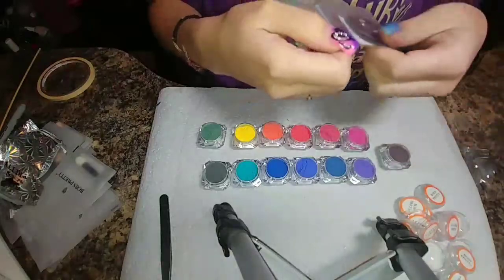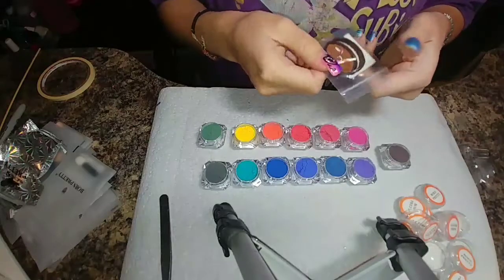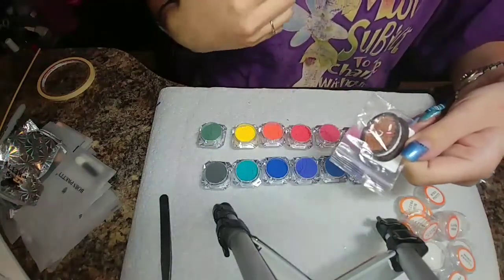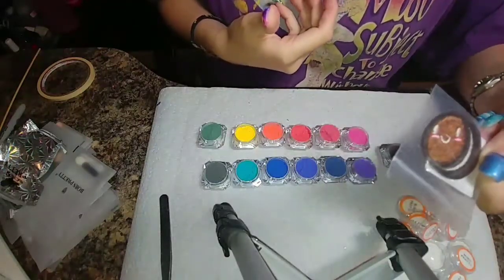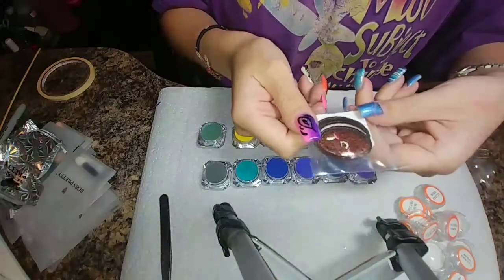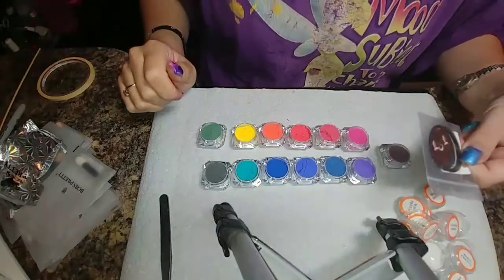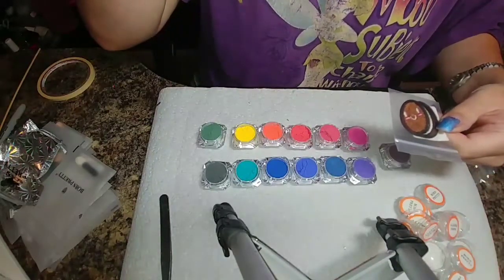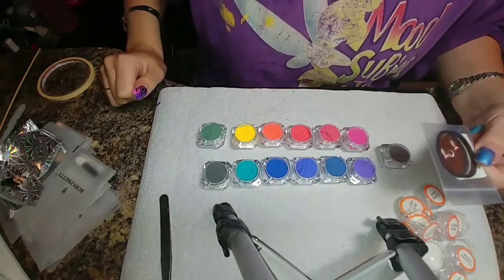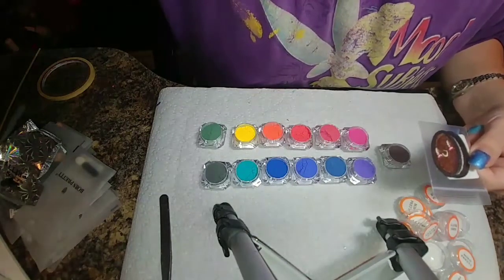I also forgot to mention — this was also sent with it. I don't really know what it is; I think it's like a jacket patch or something. It looks like a weird little cookie. It's kind of cute. I don't really know what I would do with it, but that also came with them. I'm going to swatch all of these and we'll be back with some hot and cold water to see how these work.